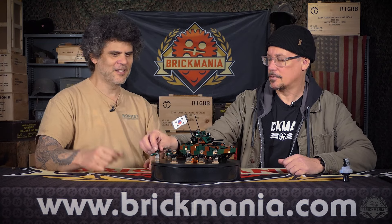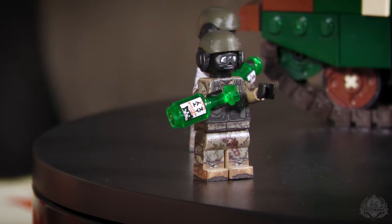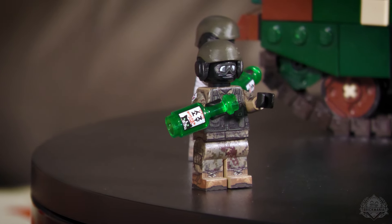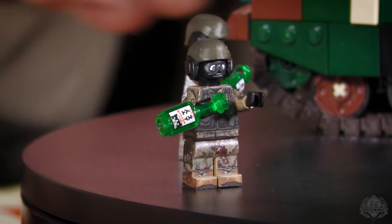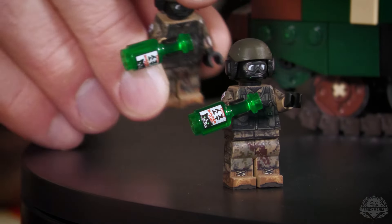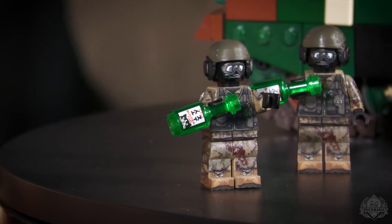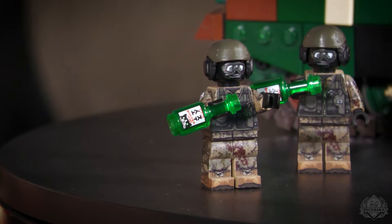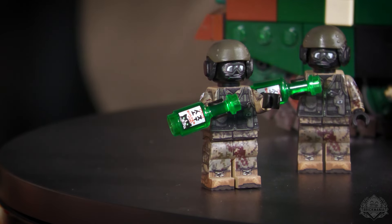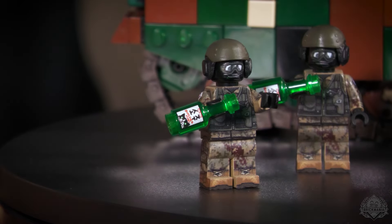The last interesting print is this soju bottle. Soju is a popular alcoholic beverage in South Korea — about 20% alcohol — it's the national alcoholic beverage of Korea. I'm sure anybody who's been stationed in Korea can attest to its lethality. This one is branded as Builder Fuel — not our normal US-made energy beverages — but it does have Holly the Cat on there, so it's Holly branded. Holly's got her trademark logo.